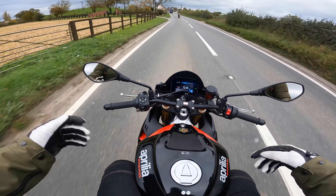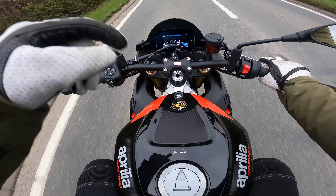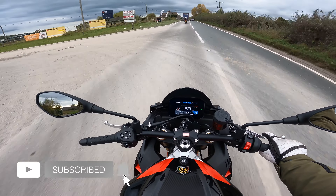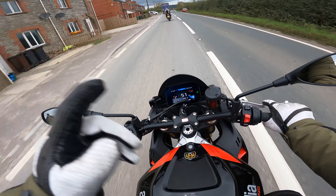Here we go ladies and gents. I hope you like this video - it's just been a quick video of me part-exchanging my KTM 690 SMC for this here Aprilia Tuono Factory. If you've enjoyed this video, please make sure you hit that like and subscribe button. Plenty more videos on the way. Until the next time, ride safe.